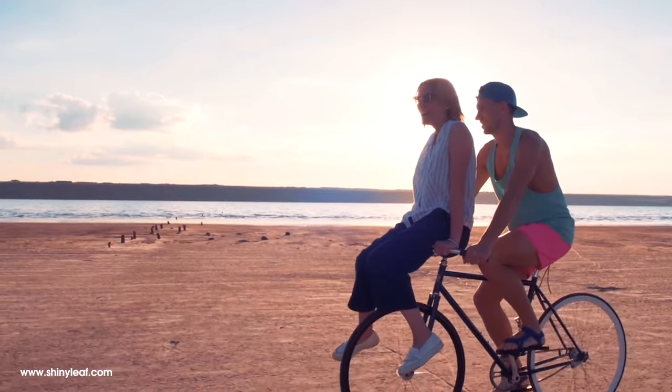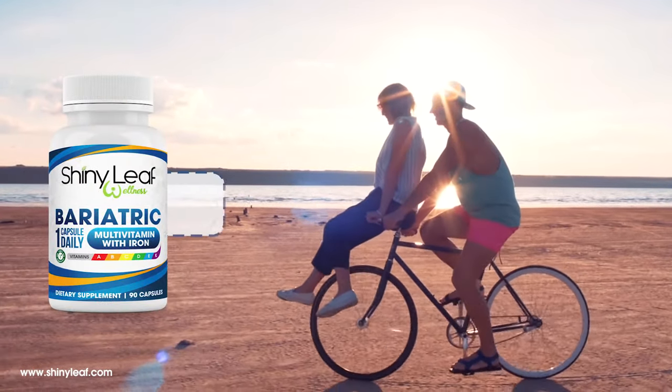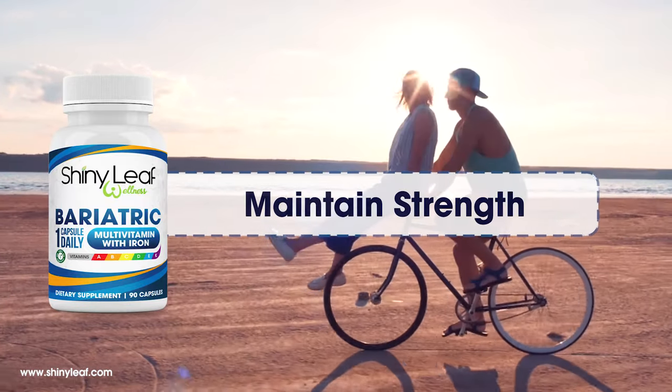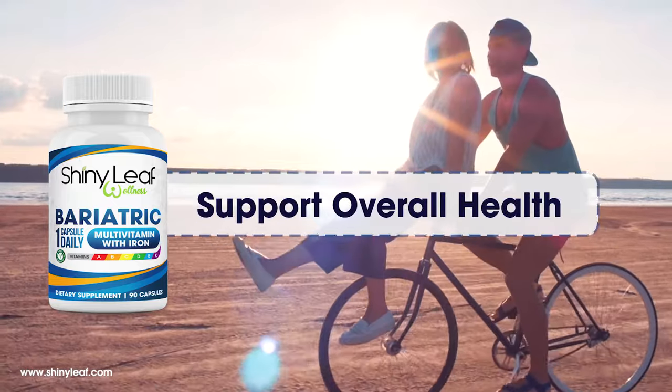Taking a complete and reliable multivitamin like the Shiny Leaf Wellness Bariatric Multivitamin helps you recover quickly, maintain strength, boost immunity, prevent nutrient deficiency, and support overall health.